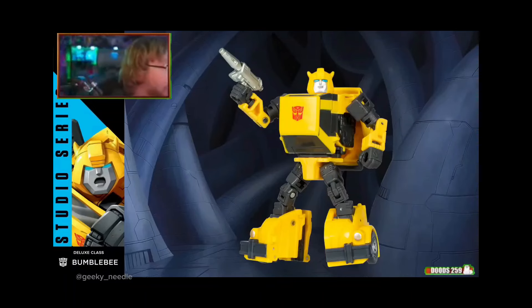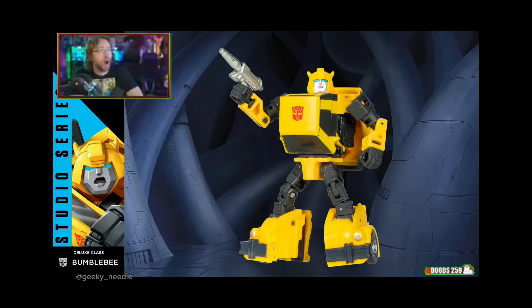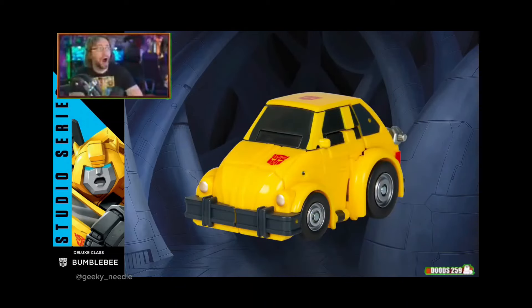So let's check him out here in his bot mode. It's just beautiful. You can check him out here in his little tiny car mode. So good. I love it.